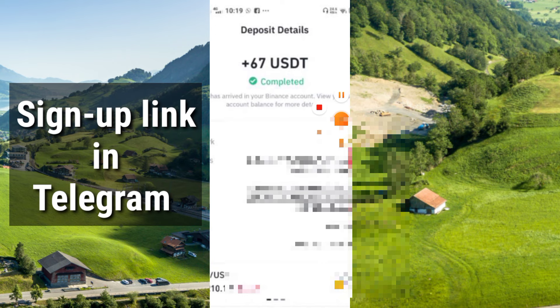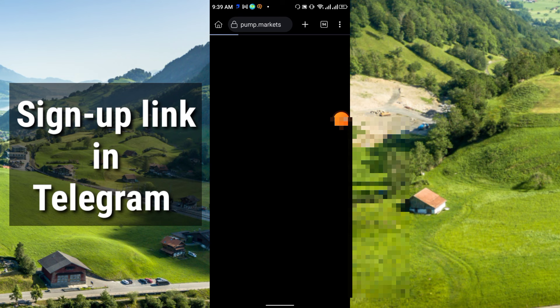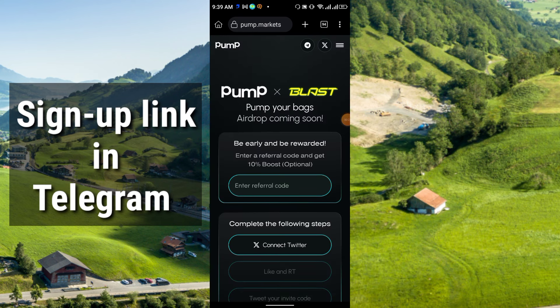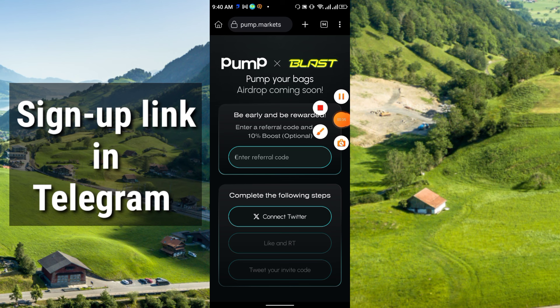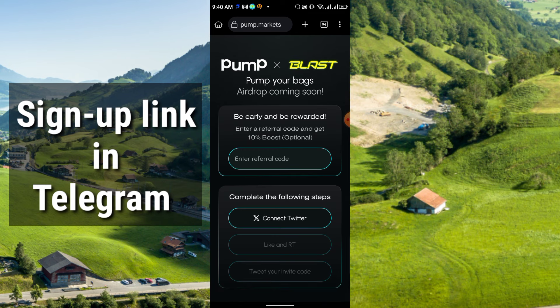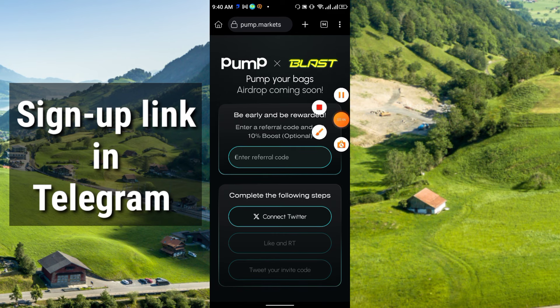The first project and the second project link is in my Telegram group — from there you can easily join. After you click the link it will redirect you to this interface. 'Pump your bags and airdrop coming soon.' You have to enter the referral code and complete some very simple tasks.